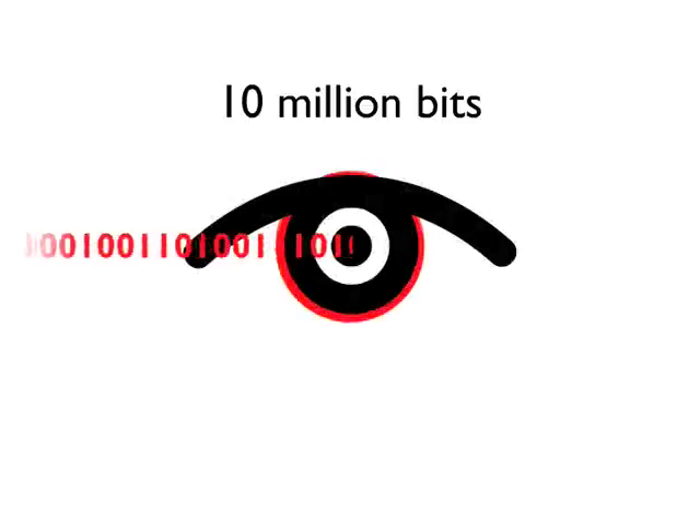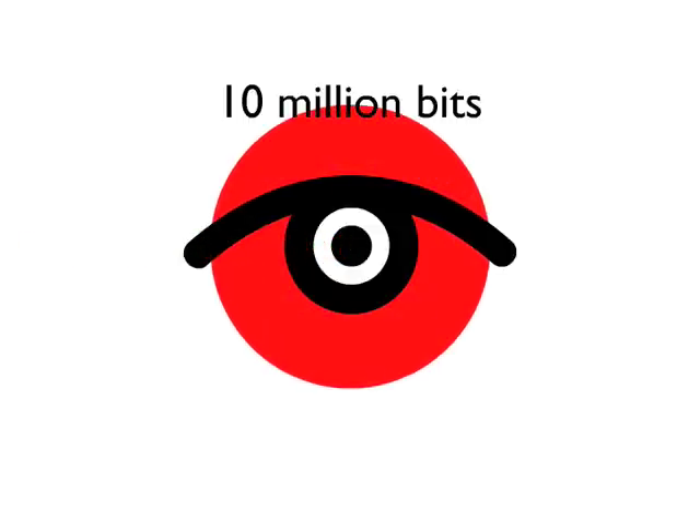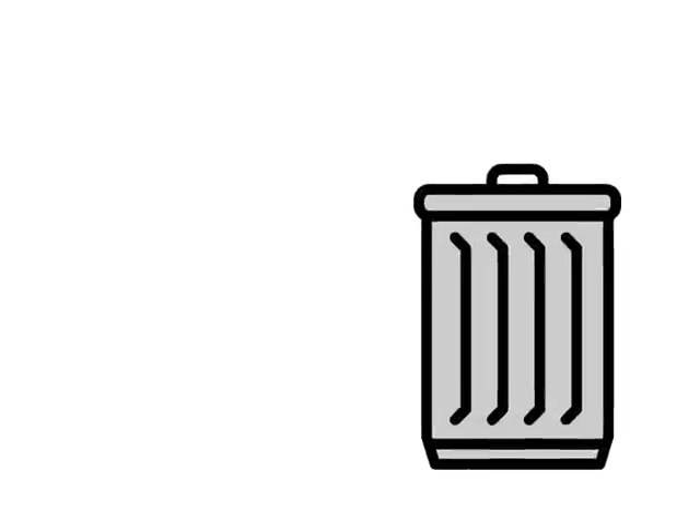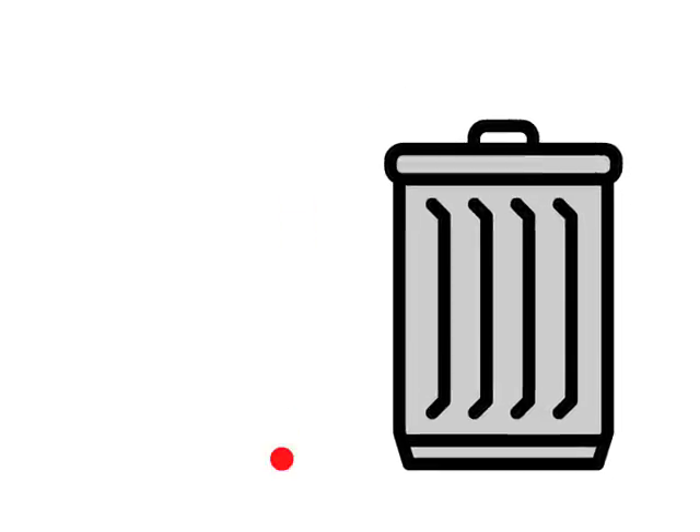Science tells us that the eye receives 10 million bits of information every second — about the same amount of information per second that a computer is dealing with when downloading a page over a fast web connection. But unlike a computer, the brain throws most of it away and processes only a tiny amount. In fact, our brains process only 40 bits of the original 10 million that came in through the eyes.